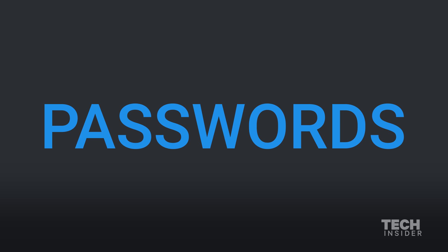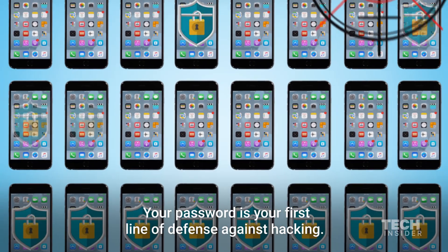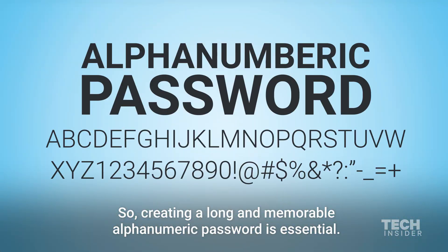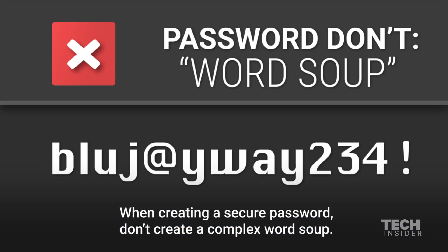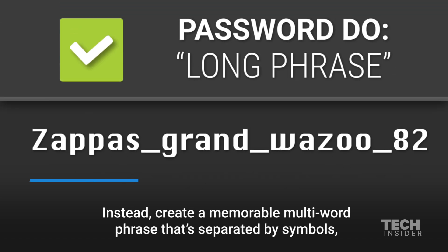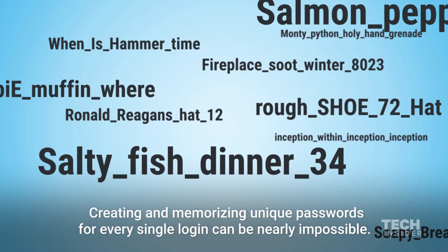Your password is your first line of defense against hacking, so creating a long and memorable alphanumeric password is essential. When creating a secure password, don't create a complex word — instead, create a memorable multi-word phrase that's separated by symbols, is no shorter than 12 characters, has one capital letter, and at least one number.